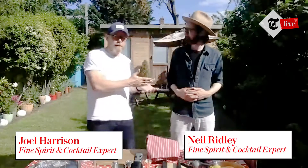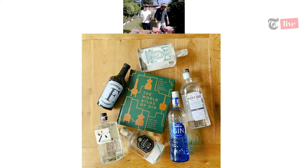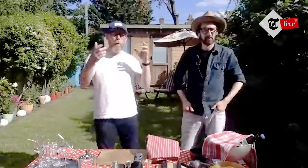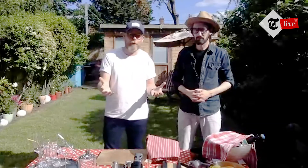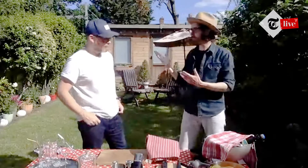My name's Joel Harrison, this is Neil Ridley. We are contributors to the Telegraph and authors of various books — particularly our last one, the World Atlas of Gin. Today is actually World Gin Day, so if you fancy reading up more on gin, the wonderful world of botanicals, flavors, and different gins from around the world, that's a great book. We've been writing about drinks for 13 years now — too many to remember! What we love is introducing people to simple, easy-to-make drinks you can do at home.